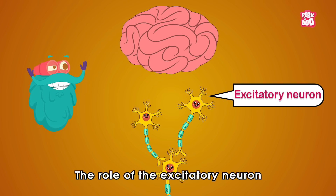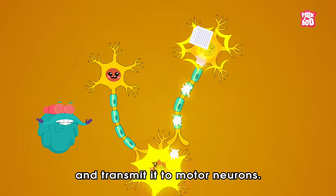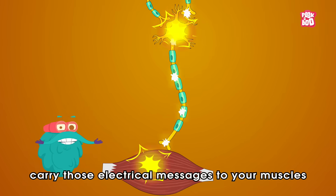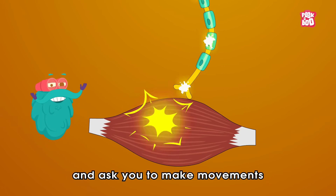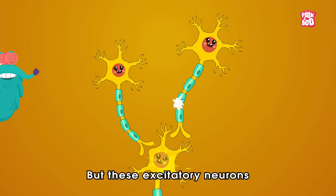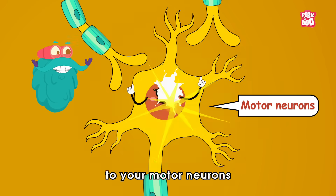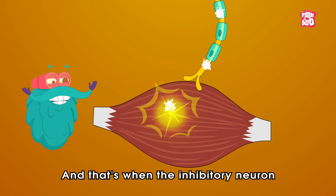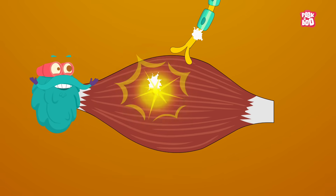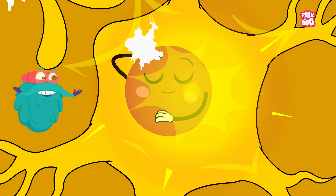The role of the excitatory neuron is to take a message from your brain, turn it into an electric signal, and transmit it to motor neurons. These motor neurons then carry those electrical messages to your muscles and tell you to make movements such as running, swimming, or snatching candy from your sibling. Meanwhile, inhibitory neurons stop the motor neurons from overworking your muscles, reducing their force and asking them to relax.